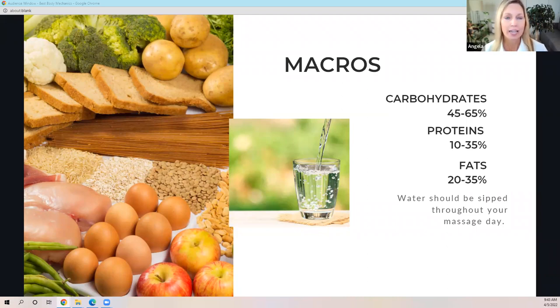Healthy fats are things like the yolk of an egg, olive oil, avocado oil, butter, avocados themselves, flaxseed, chia seeds, and fatty fishes like salmon and sardines. That's a quick overview on macros.